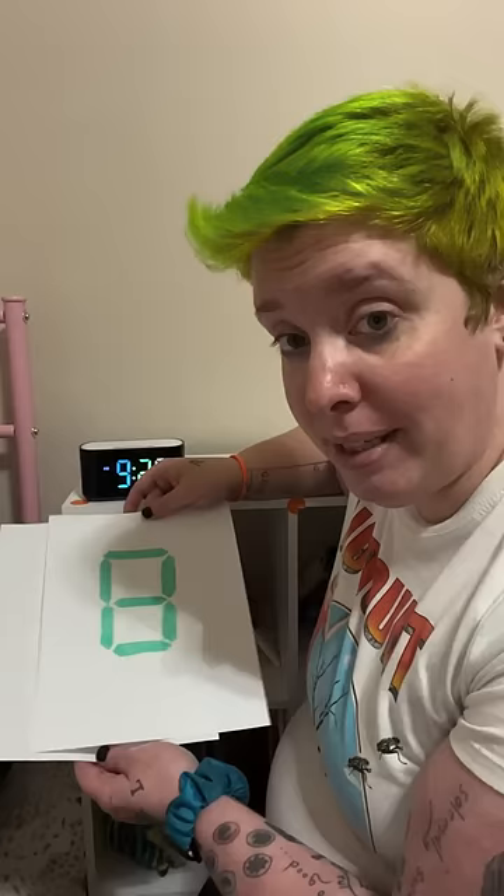Will this work for every family? No, but it works for ours. For now. And we're still working with them on how to read the rest of the clock. That'll come with time. They're four.